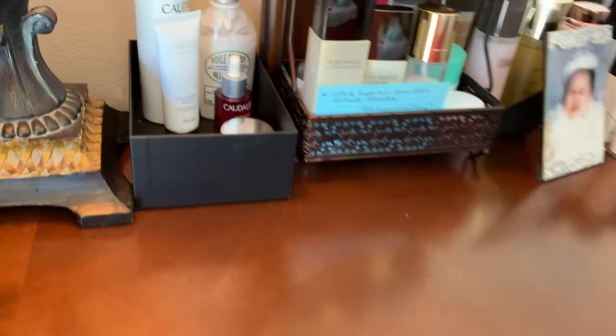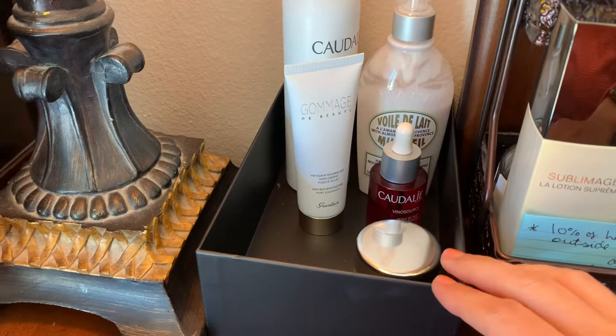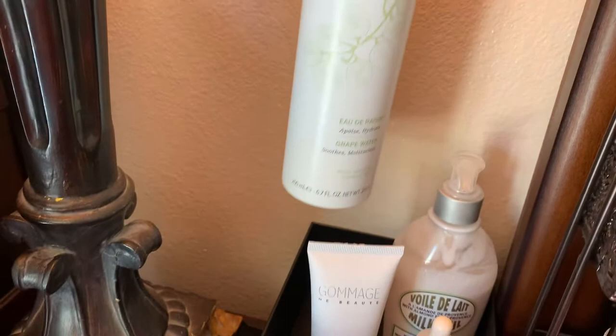So here in this first little area — there's a Chanel box — I have some items I'll be using. The Caudalie — this is just a hydrating spray, basically grape water. It's nice but I don't think I'm going to be repurchasing that. I wanted to feature the next item in another dedicated video.